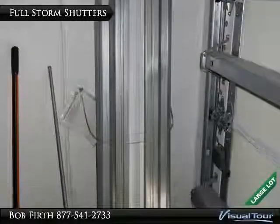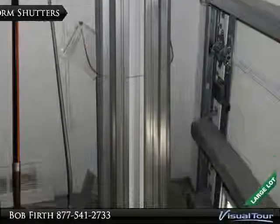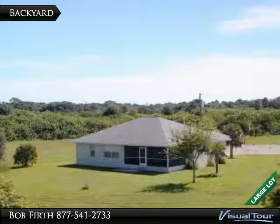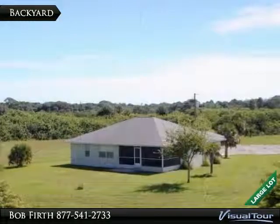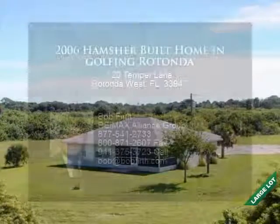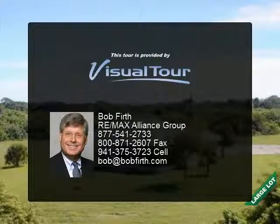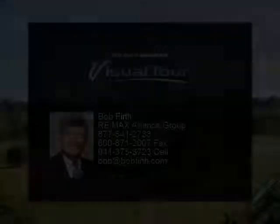There is a full set of storm shutters. The cul-de-sac lot gives you a huge backyard.